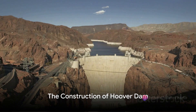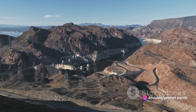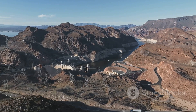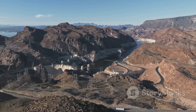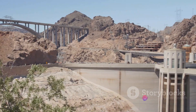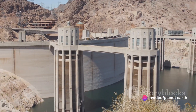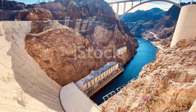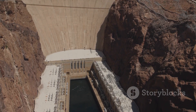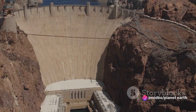Building the Hoover Dam was no small feat. It involved approximately 5,000 workers and a lot of concrete. The workers faced a myriad of challenges during the construction process. The scorching heat of the Nevada desert, the sheer heights they had to scale, and the difficult living conditions in makeshift camps were just a few of these challenges, yet they soldiered on, driven by a shared vision and a sense of purpose.